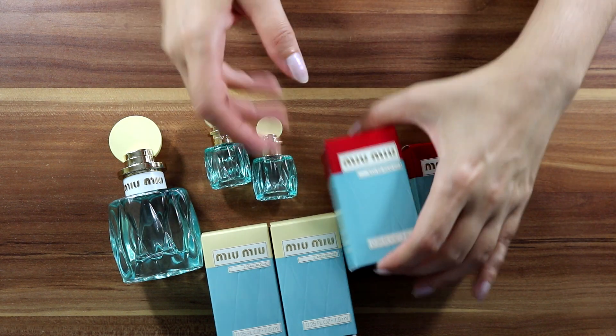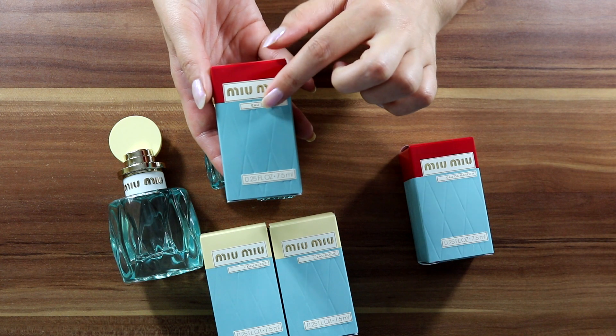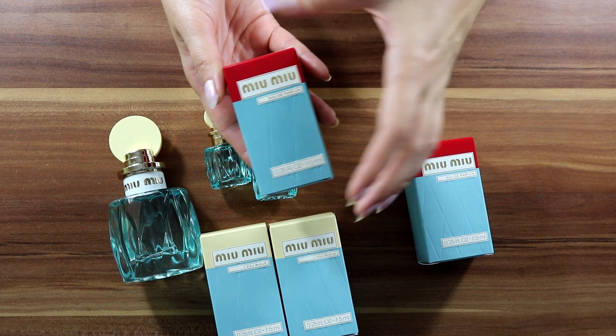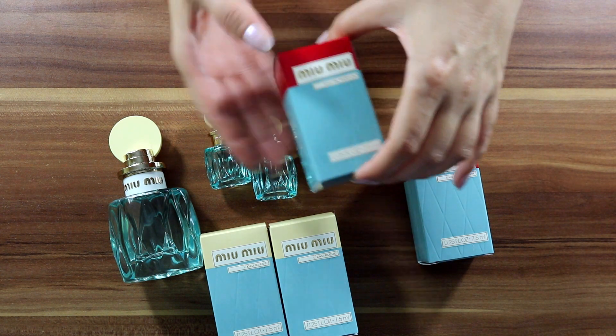So next one is Miu Miu Eau de Parfum. I haven't tried this one, so I'm going to do just that and we'll come back with my full thoughts. In the meantime, for more delightful reviews, please subscribe.